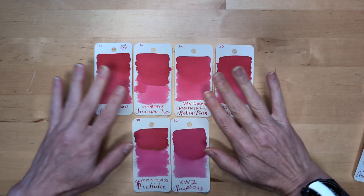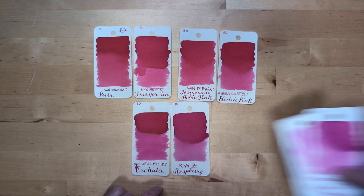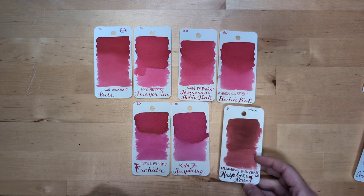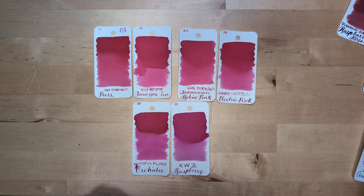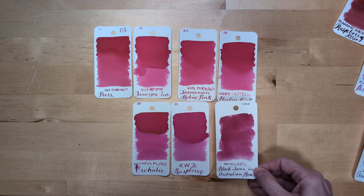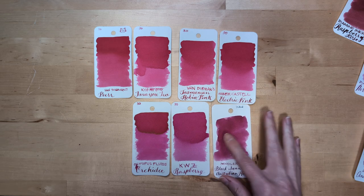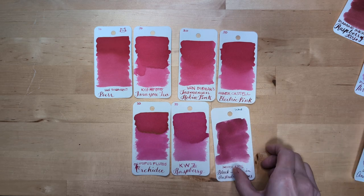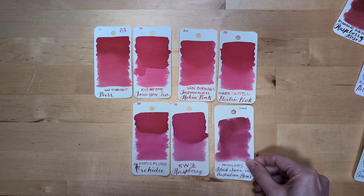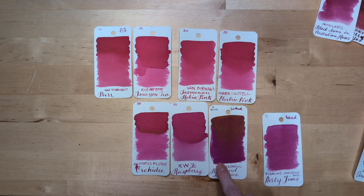If we want to look at them, we can also throw in Orcadet and KWZ Raspberry. We can bring in these again — far more blue. This is called Raspberry Rosé or Raspberry Rose. Then we have another rose — Black Swan in Australian Roses. Worth noting, I bought this in 2016 I think, and the color from batch to batch varies greatly. Currently it looks a lot like KWZ Raspberry, but I don't know what you'd get today. And then we have Waringo Gold Pride and Prejudice — doesn't belong here.